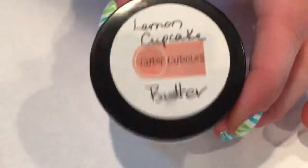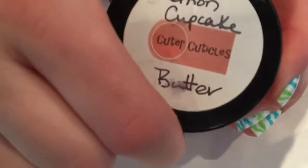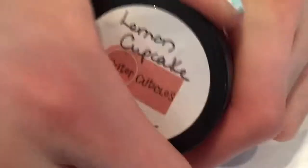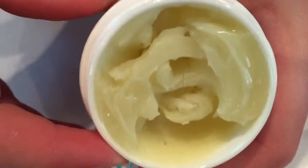So first I'm going to show you guys the butter. It's lemon cupcake scented — it smells delicious, like I seriously think I'm going to take a spoon and eat it. It does smell like a serious cupcake. This is what it looks like inside — it is so creamy.